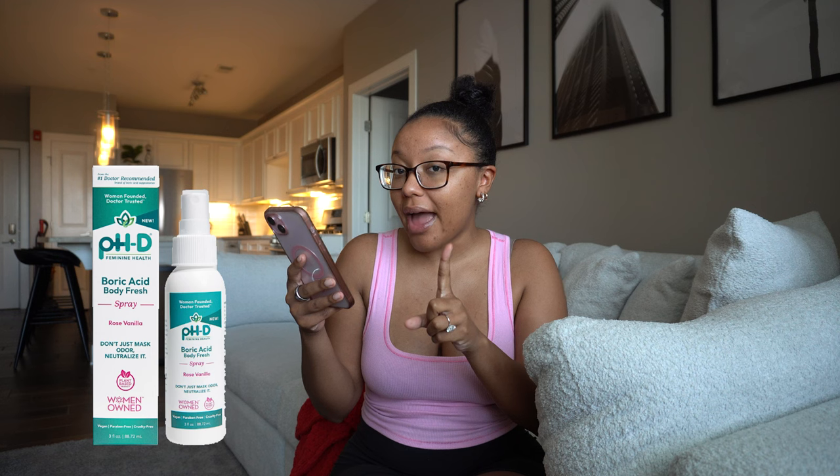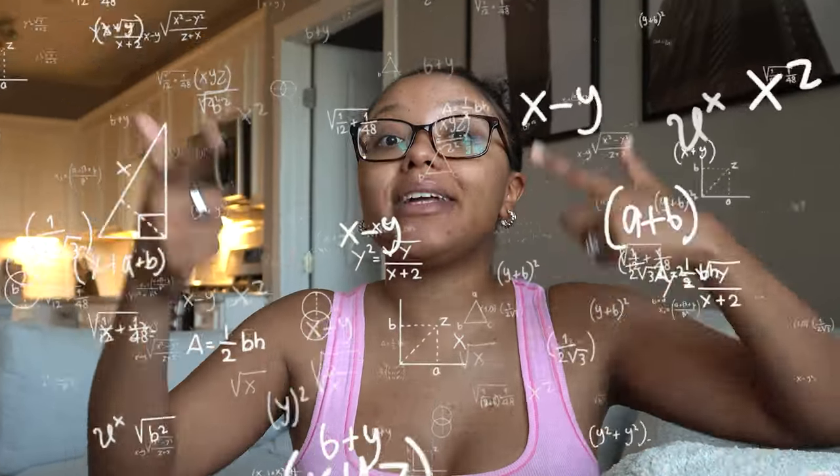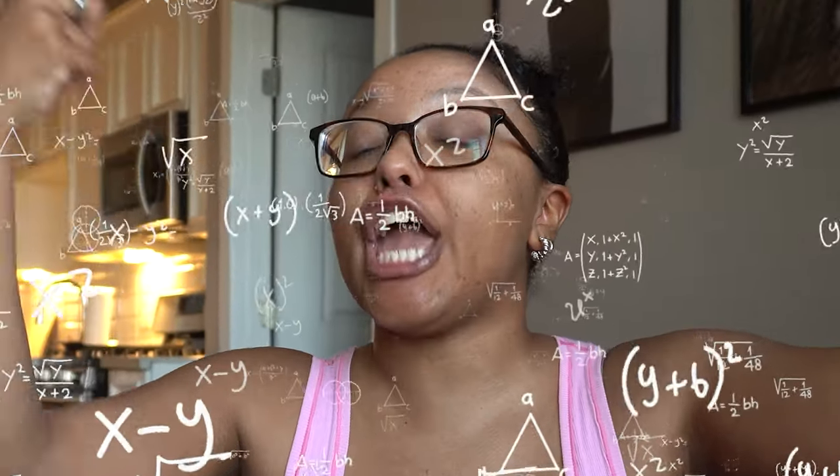For whole body deodorants, I definitely recommend Lumi — you know how much I love Lumi. Amazon also has a Secret whole body deodorant, Summer's Eve has a good odor protection deodorant spray, PhD has a Boric Acid body spray from Walmart, and Dove also has a whole body deodorant. You want to put that under your arms, in between your legs, and under the boob — yes, all my double D, triple D, and beyond girls, we need to put deodorant under the boobs.